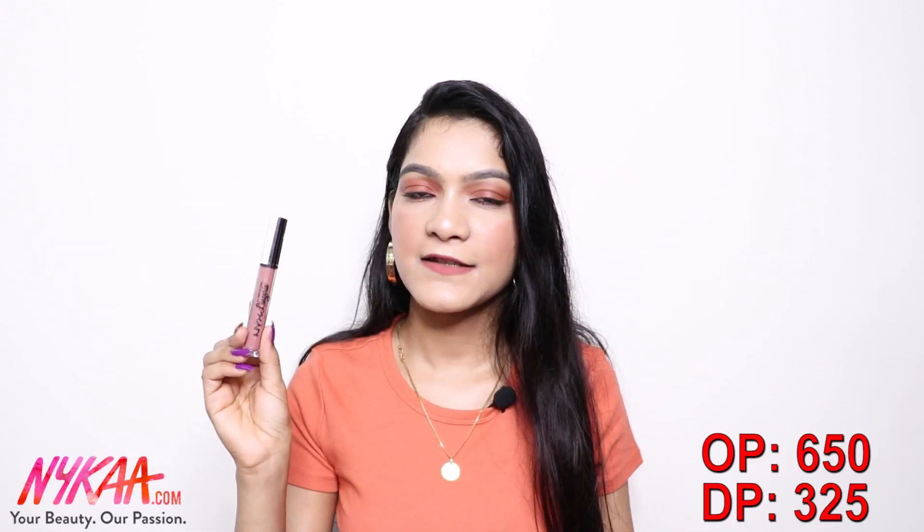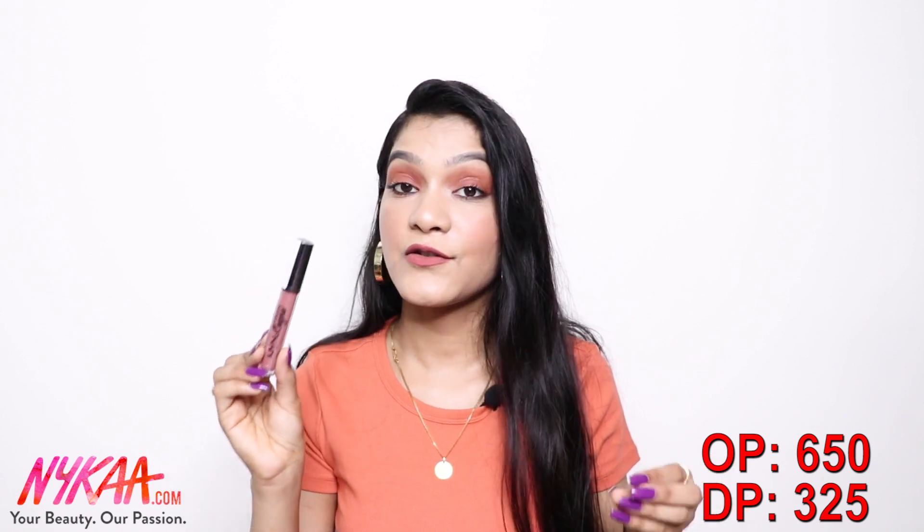Next, I got this lipstick from NYX — it's from their Lip Lingerie range. I already have a few from this range and love it. This time I picked the shade 'Bedtime Flirt,' which is a nude shade that I think will really suit me.